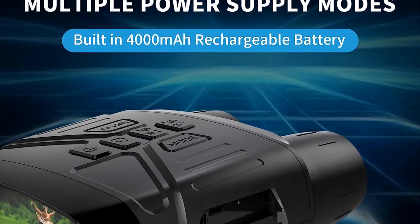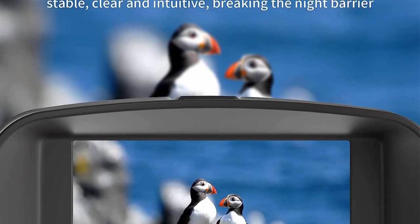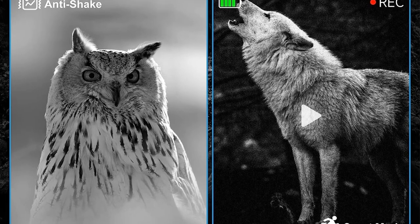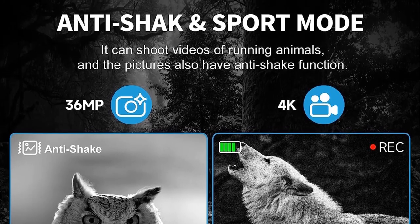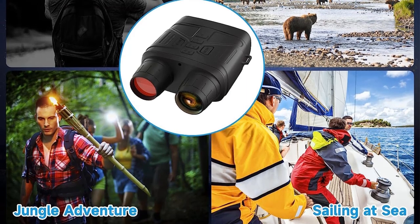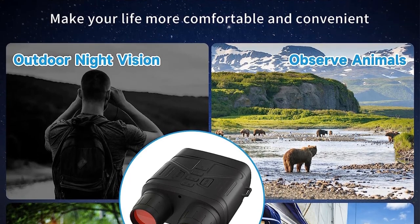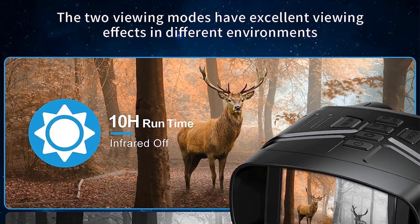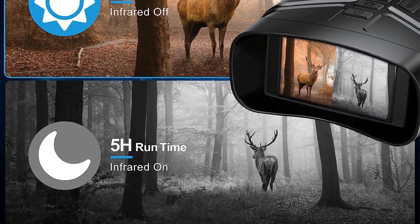Featuring a large 3-inch TFT LCD screen, the night vision goggles provide a crystal clear display for viewing photos and videos. With a 25mm objective aperture and 5x digital zoom, users can obtain a wider field of view, making it ideal for camping, wildlife observation, security and surveillance, and scenic viewing. The FK Night Vision binoculars can record 4K Full HD videos with a resolution of up to 36 million pixels for photos. The device includes a motion detection function for shooting videos of moving animals, and an anti-shake function for steady, shake-free pictures.